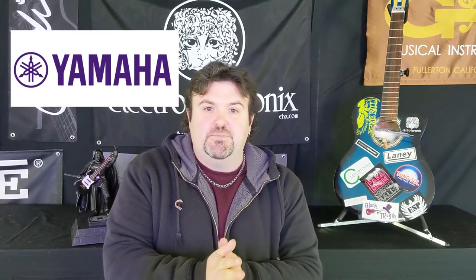Yamaha announced that they're going to be unveiling 50 new products this year. That includes new products from Line 6 and Ampeg, which they recently acquired. There's going to be new PA gear, new pianos, new digital synths — lots of cool stuff from Yamaha coming down the pipeline.